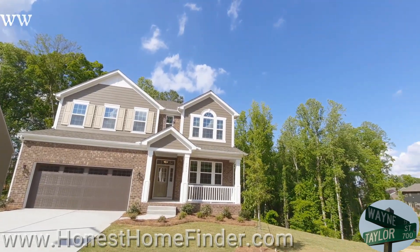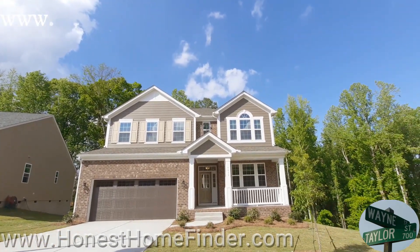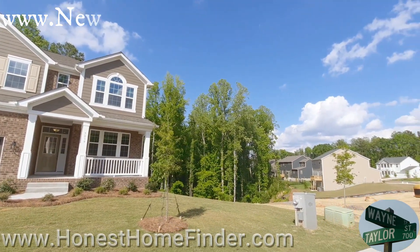Hey folks, Wayne Taylor, Honest Home Finder out at Lake Crest with Mattamy Homes. Last one of the day is going to be a Quentin with a basement. Per usual, guys, if you don't care about a basement, just look at the Quentin. I will be doing the basement last.